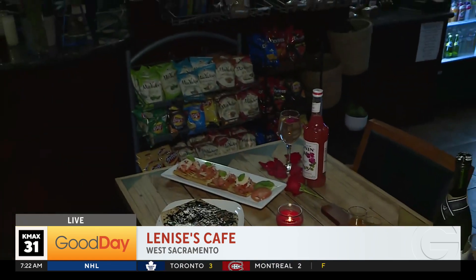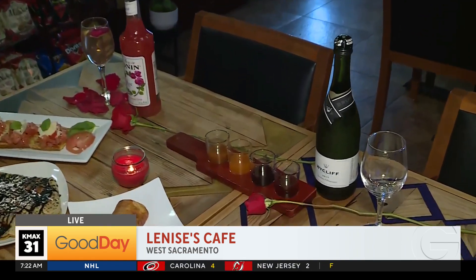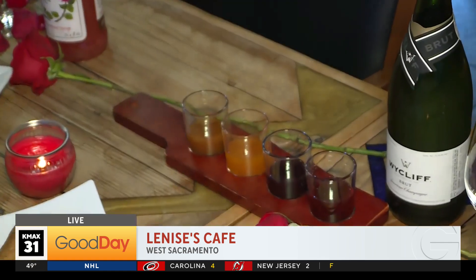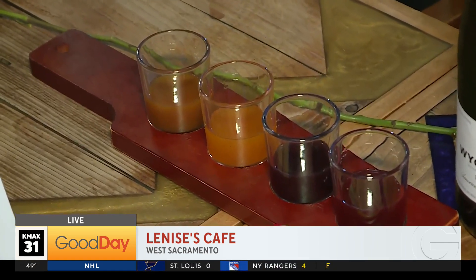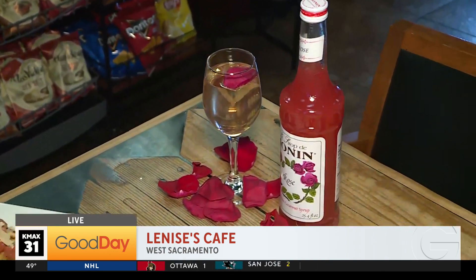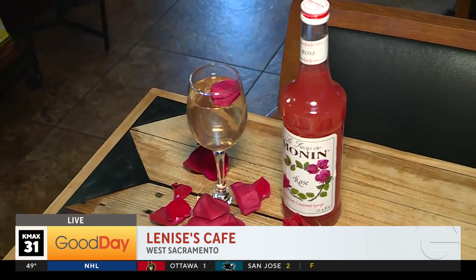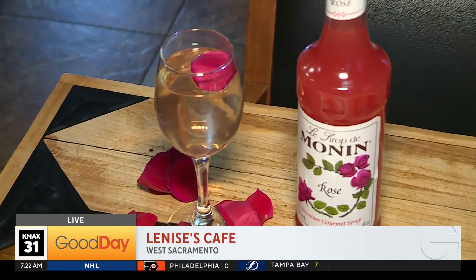And just to enjoy everything, we have our mimosa flight. It comes with four flavors — we have the peach, mango, wildberry, and strawberry, mixed together with some champagne. And also we have a new promotional mimosa: rosé lemon juice and the apple mimosa. It's a soft sweetness, but you can feel the alcohol. So it's great with the appetizer.